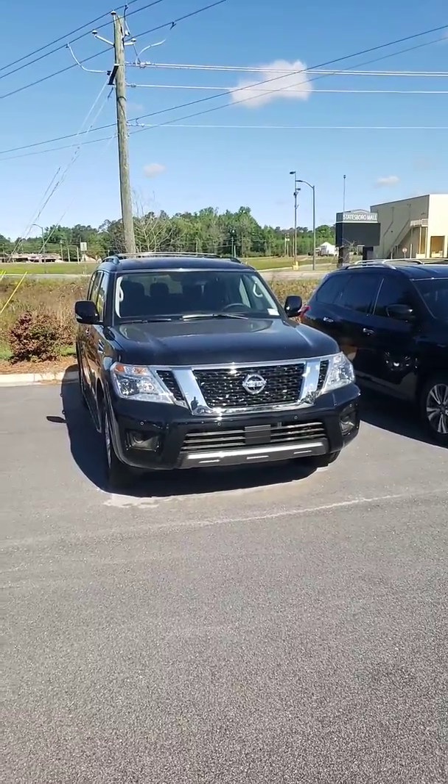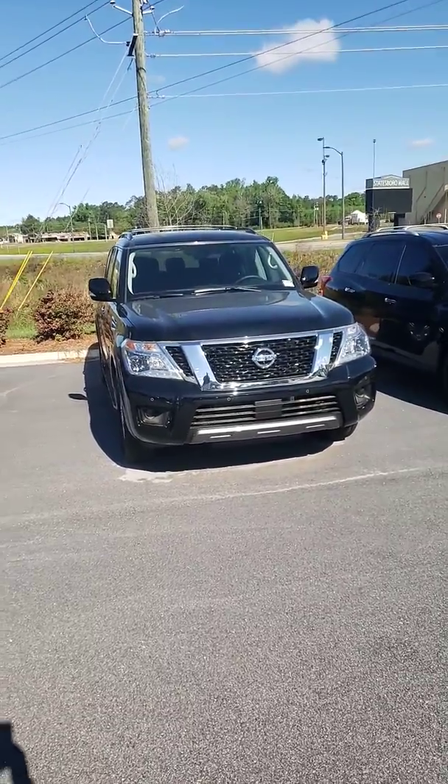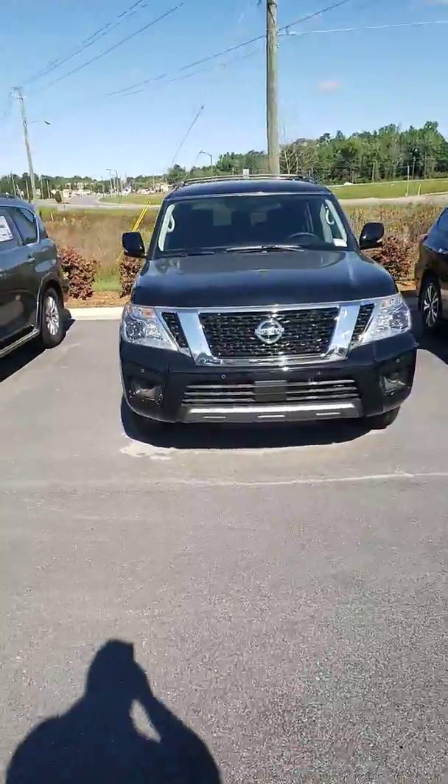Hey Warren, my name is Kelly McGuire of Vaden Nissan here in Statesboro. Excited to shoot this video for you. 2020 Armada SV.